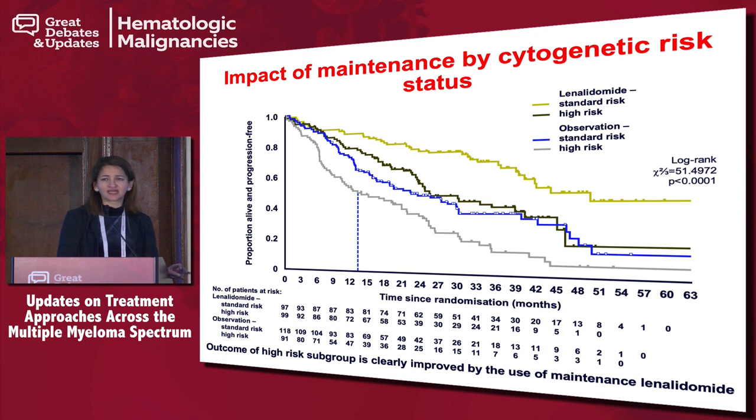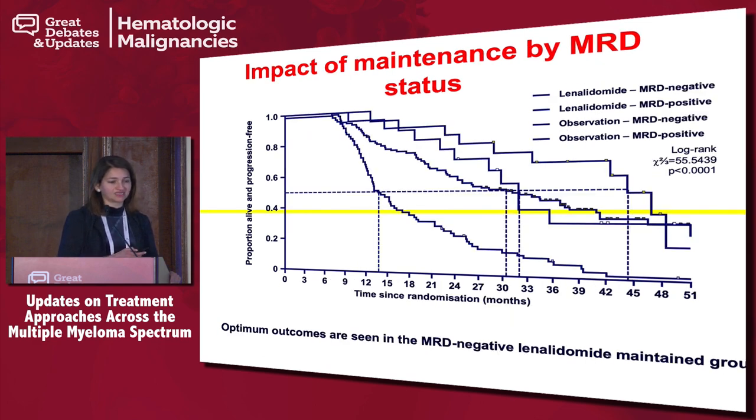The question then is whether certain subsets benefit from maintenance or should everyone receive it. In this trial, defining cytogenetic risk, the patients who got maintenance — whether they had high-risk cytogenetic features such as t(4;14), t(14;16), or deletion 17p — did much better with maintenance compared to those who didn't. Standard-risk patients did even better. The bottom line is that irrespective of risk, maintenance seems to help.